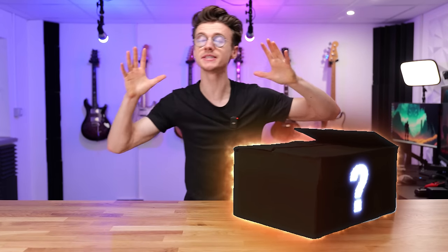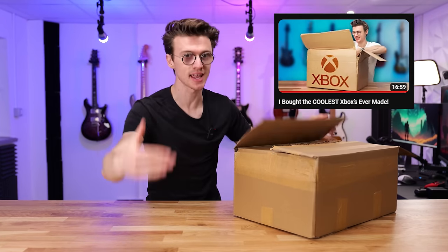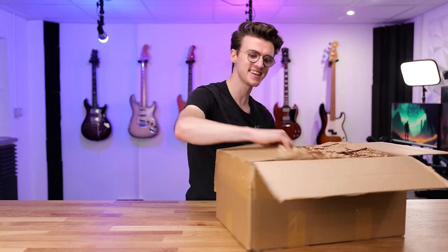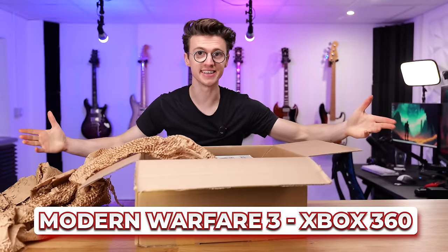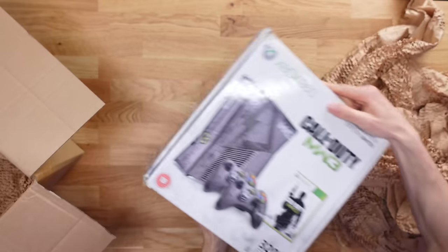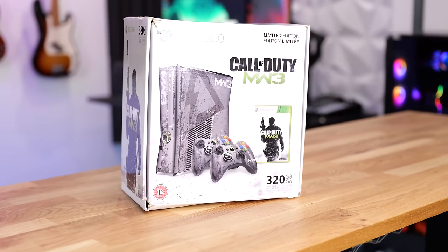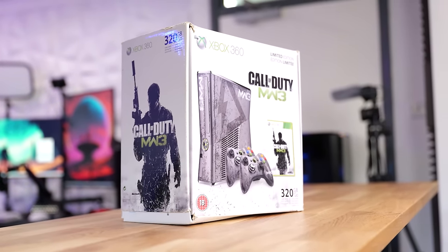Let's first start with probably one of the most highly requested consoles from my last video when I bought some of the coolest Xboxes ever made, and this is the Modern Warfare 3 Xbox 360. This console right here is an Xbox 360 slim, and I think it's very fitting with the current time of year with the approach of the new Modern Warfare 3 launching — the Modern Warfare 3 reboot, whatever you want to call it.